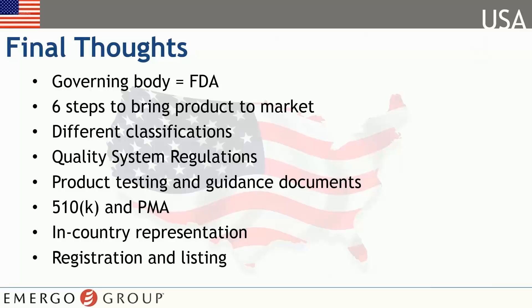We looked at the different types of 510 and documents that must be submitted. We also learned that if your company is outside of the U.S., you are required to obtain an in-country representative. Last, we discussed the final steps including device listing and establishment registration.